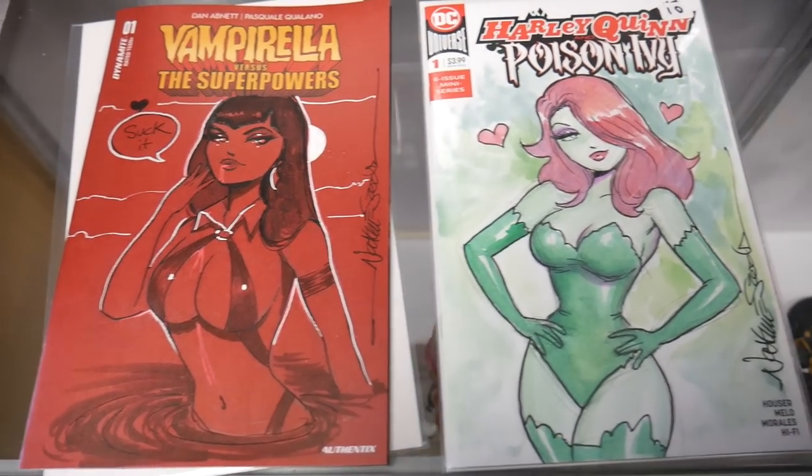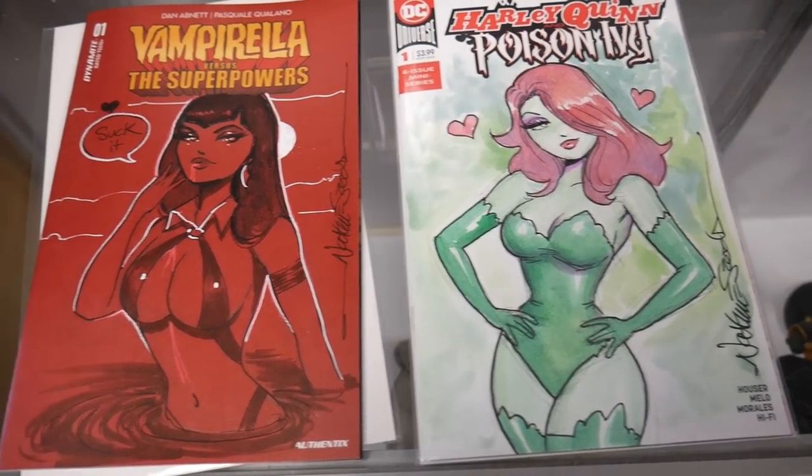Comment down below and let us know which one you like more — Harley Quinn Poison Ivy or the Vampirella? So we still have $10 because we got the $10 book which was $20, and then that was $60, so that's $80. Technically, we both still have $10 in the $100 challenge.